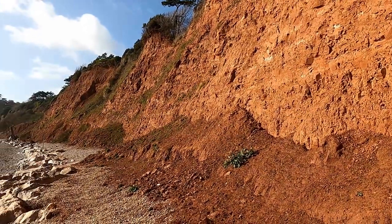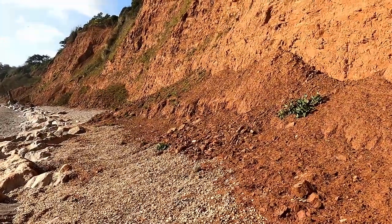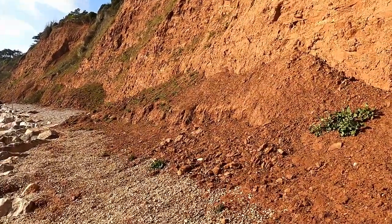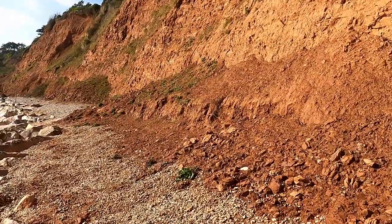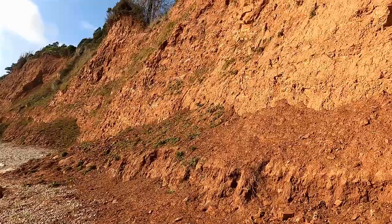I reckon there's even more that has come down off this cliff. The problem with it is it's so soft, so when it gets wet it gets soft and pretty much just slides off the face of the cliff.